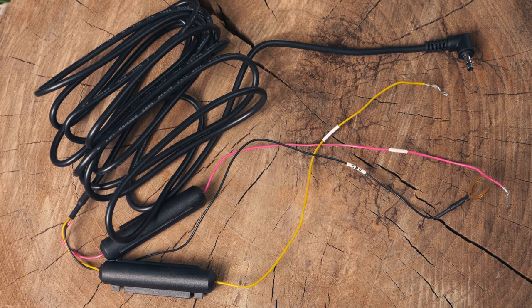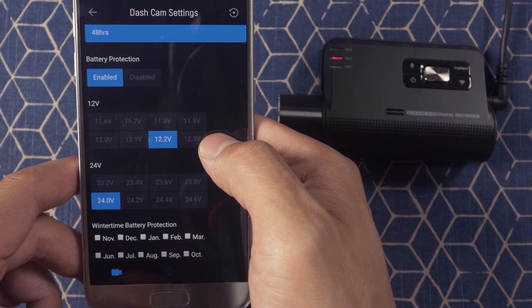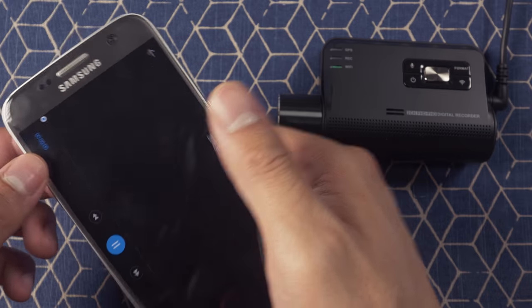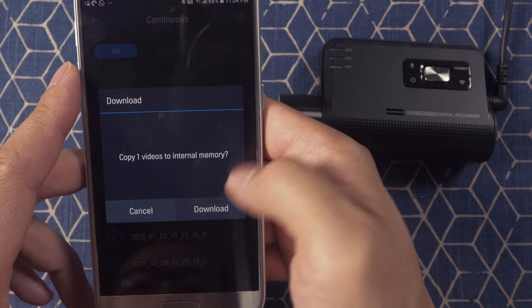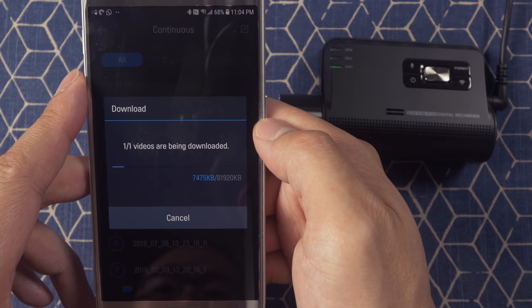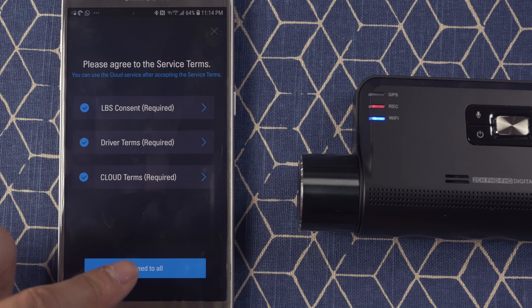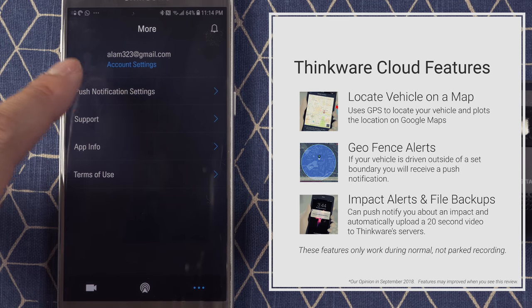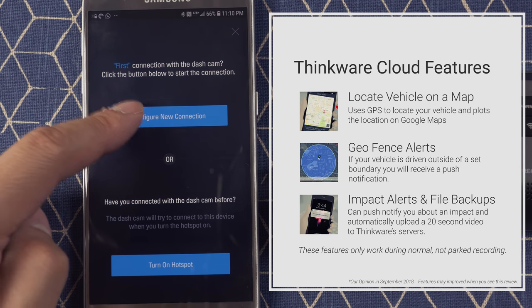Thinkware's parking mode requires installing a cable similar to Street Guardian. Instead of a cutoff switch, the F800 senses voltage through internal circuitry, allowing you to use your smartphone or PC to customize the voltages at which the camera turns on and off. We found the app mostly easy to use — compared to Street Guardian, the experience is much better. It's easy to change settings and view saved videos. Streaming was a smooth experience, and download speed is significantly faster than Street Guardian, taking 28 seconds to download a 1-minute, 80-megabyte file. Unfortunately, the in-app cloud functionality was hard to use and not useful for most features.